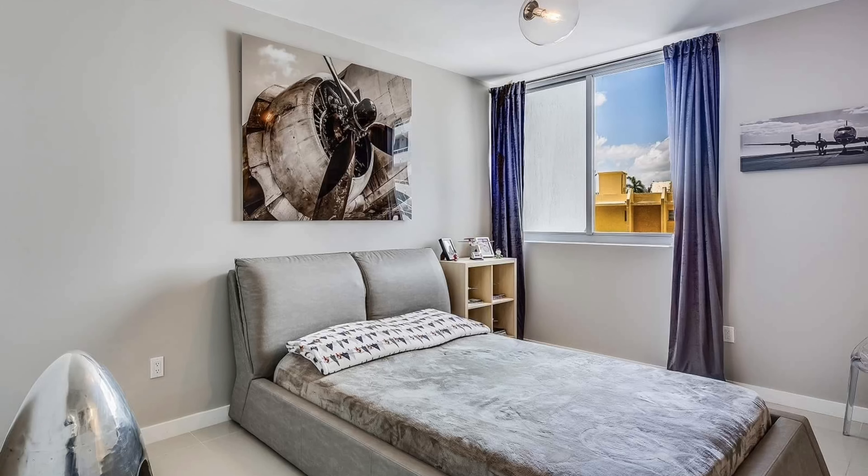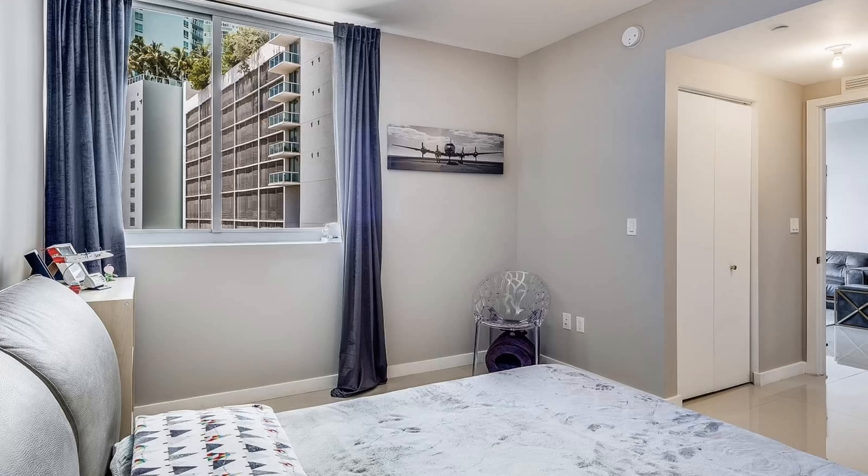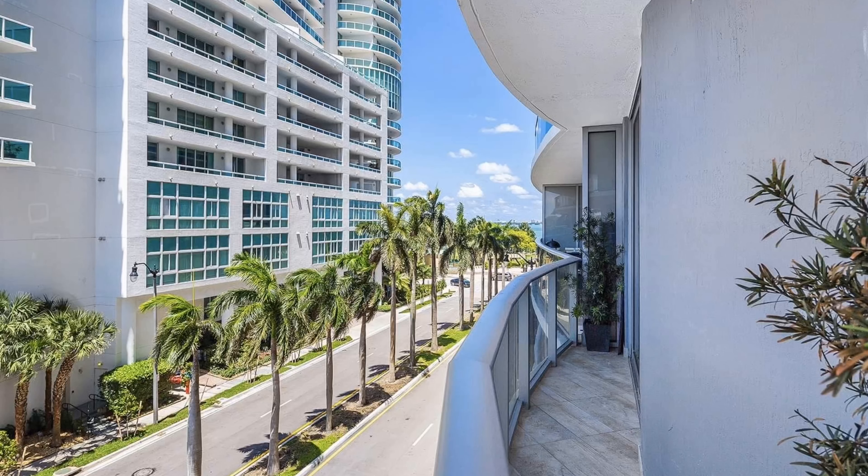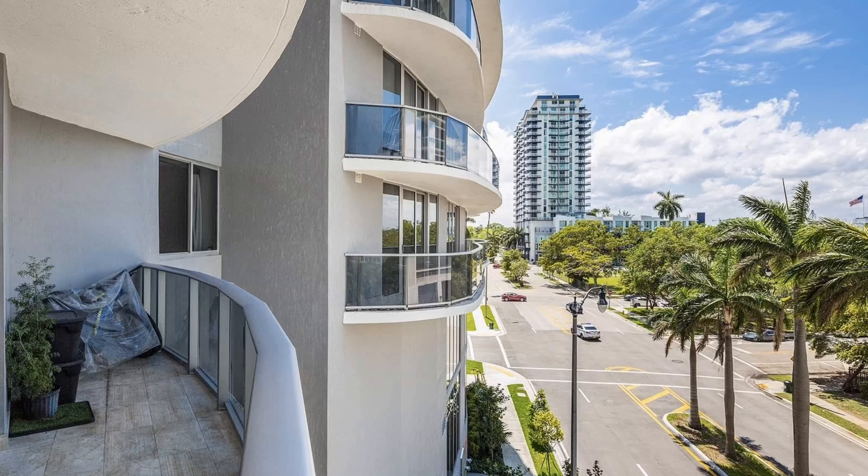With a second bedroom, there will always be space for family and friends. Enjoy the convenience of a washer and dryer in the unit. Step outside to the expanse of terrace and catch some South Florida sun. Leave behind the battle of commuter traffic and embrace city living.